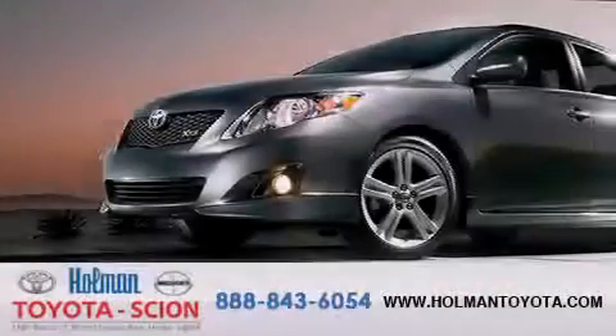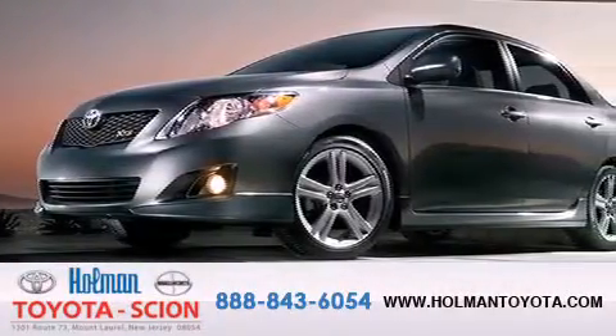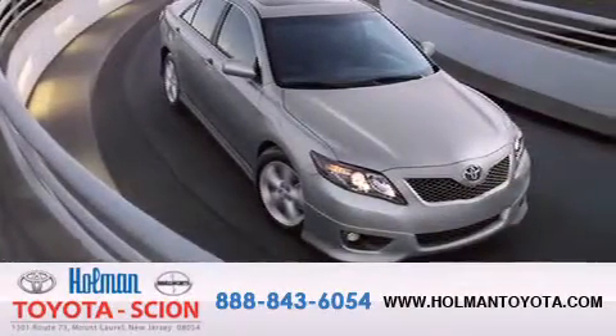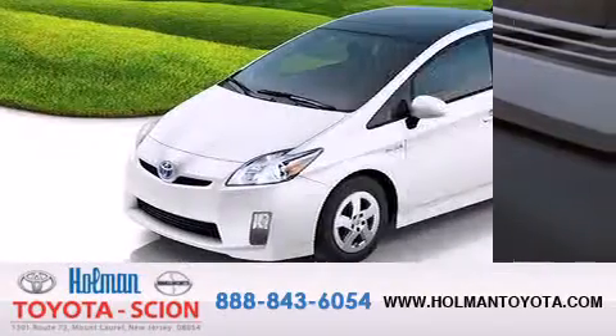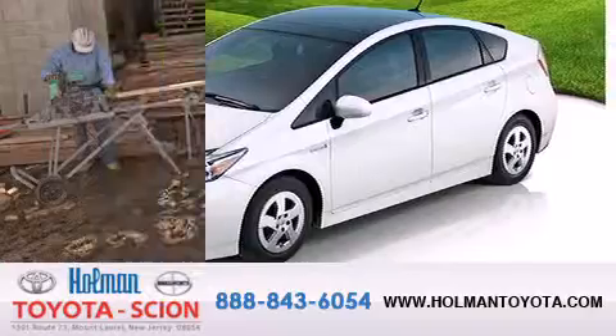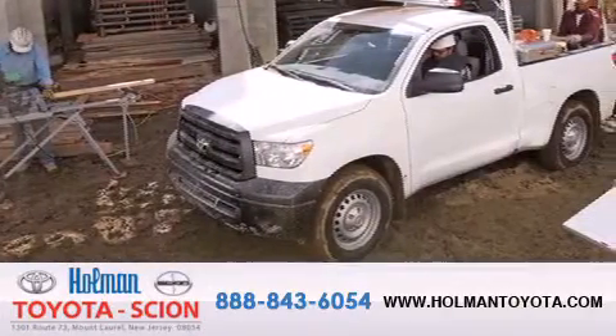Holman Toyota Scion is pleased to offer the pre-owned 3-day guarantee. Backed by over 87 years of family-owned traditions, we are committed to making your buying and ownership experience all about you, our customer. Come in and find out for yourself today why RNA means a great deal.